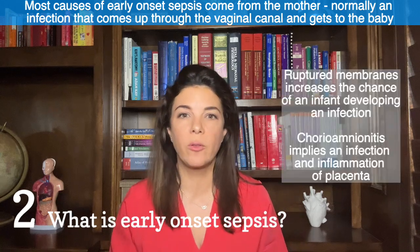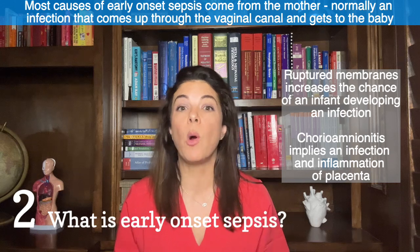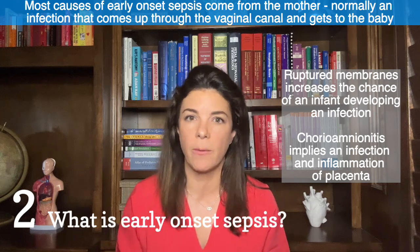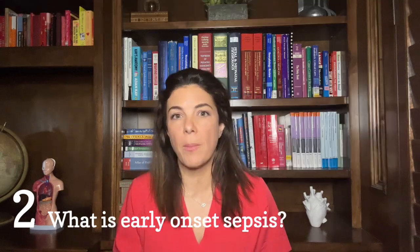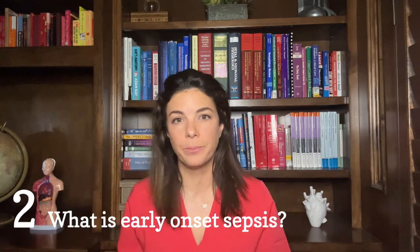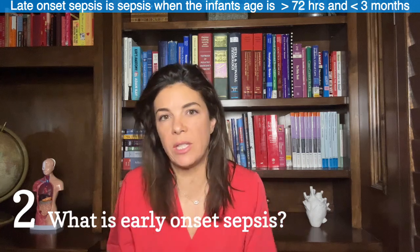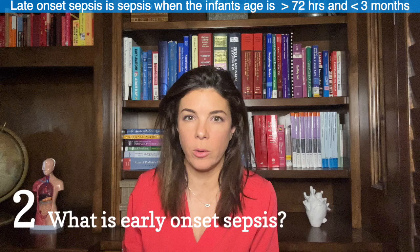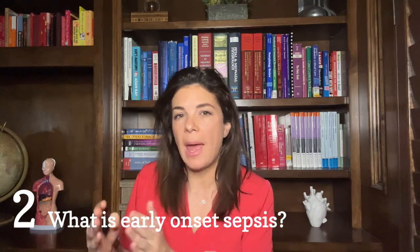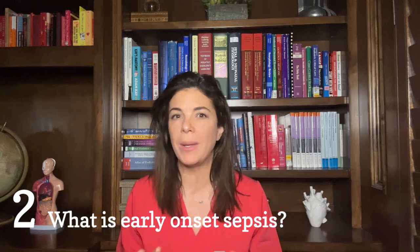That's why we worry so much when membranes have already been ruptured — prolonged rupture of membranes — and even more when the mother was diagnosed with chorioamnionitis, which literally means infection of the placenta. Fetuses can also get infection from the mother through the placenta or hematogenous spread through the mother's blood. Late onset sepsis is when you have a positive culture and the baby is more than 72 hours old and less than three months old. In literature you'll also see early onset defined as up to a week, but the 72-hour mark is more commonly used.